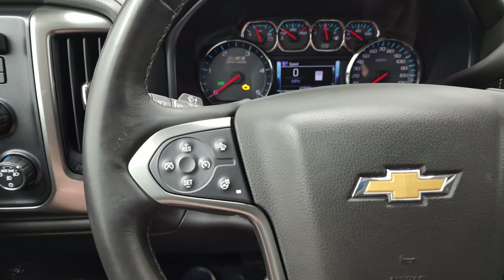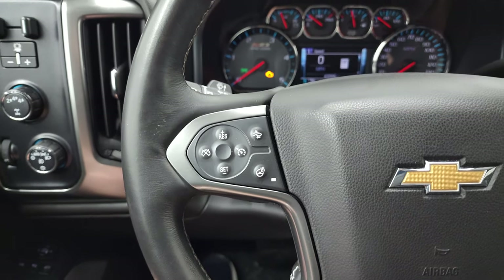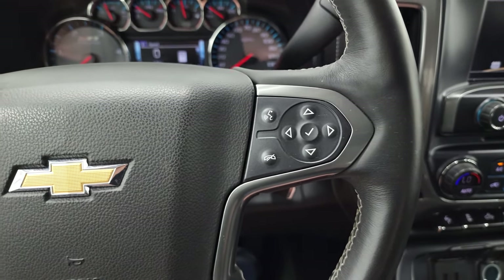The steering wheel is leather wrapped. You get the cruise controls, heated steering wheel controls, and forward collision warning controls on the left. No major rips, tears, or scuffs on there. Bluetooth and information center controls are on the right.